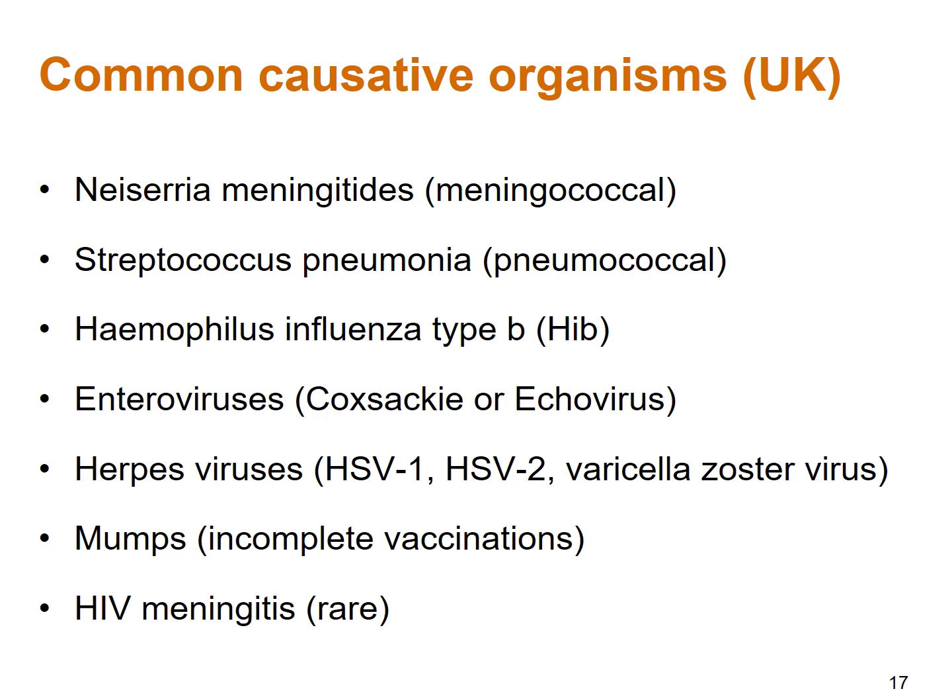Viral causes include enteroviruses such as Coxsackie or echovirus, and herpes viruses such as HSV type 1, HSV type 2, and varicella zoster virus — with HSV type 2 you would be more concerned about encephalitis. I have seen one or two cases of mumps meningitis, tending to be due to incomplete vaccinations. HIV meningitis should certainly be considered in those without up-to-date HIV tests or where there are risk factors — an HIV test should be offered to anyone with suspected meningitis or other infectious disease.